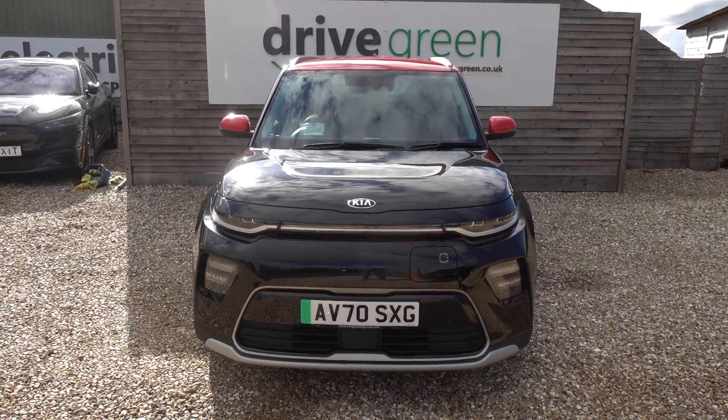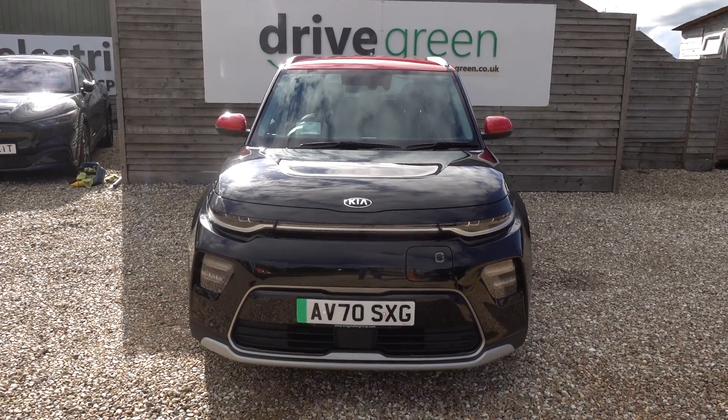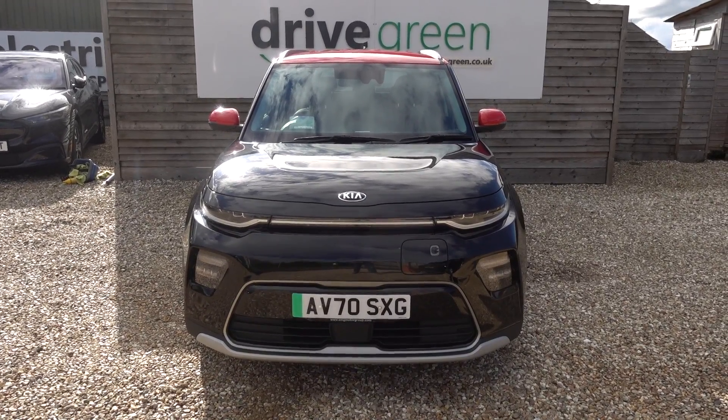This car is here on the forecourt ready for a test drive or a viewing. Alternatively, we can deliver it straight to your home. Thanks for watching — be sure to watch all our videos on our YouTube channel and our website. Hopefully they'll help you decide what's the right EV for you, and hopefully we'll speak to you soon.